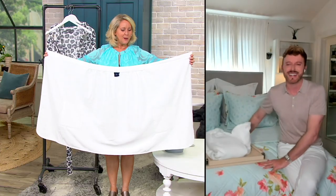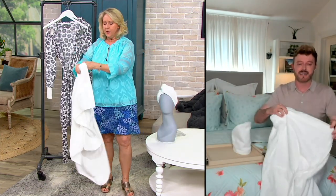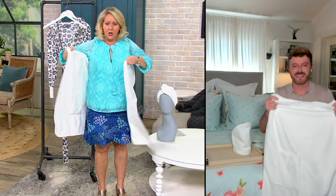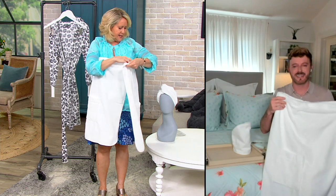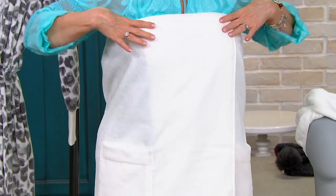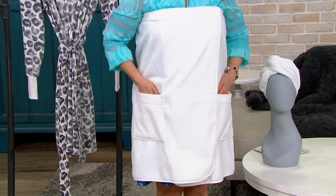Let's talk about this bath wrap — it has a hook and loop closure. You put it on under the armpits. I normally would be a medium-large, so let me try to get this to fit. Once you have it on, you've got two nice big pockets, which is very helpful.